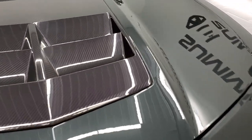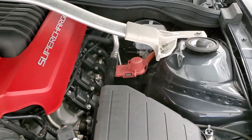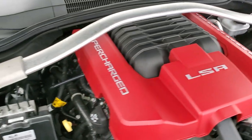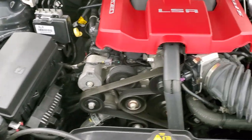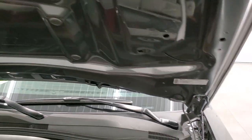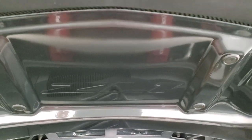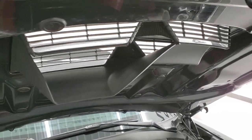I would personally like to thank you for checking out the video today, and hopefully from this HD video you will have been able to tell just how clean this car is all the way around — inside and out. Under the hood, once again, we have the 6.2 liter supercharged V8 — the LSA motor — 580 horsepower. Very clean, runs very smooth. This car has been fully safetied and inspected by our service shop with a fresh oil and filter change. All fluids have been checked and topped off, and this car is 100% ready to go.